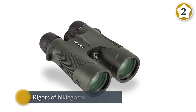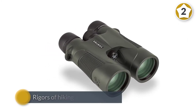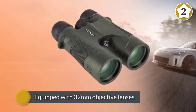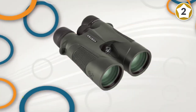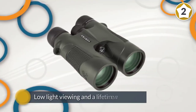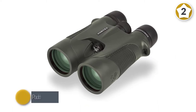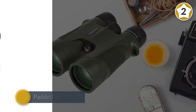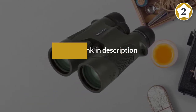Vortex makes several great models of binoculars equipped to deal with the rigors of hiking and outdoor use. These 10x magnification binoculars are equipped with 32mm objective lenses for low-light viewing and include a lifetime warranty. Be cautious when choosing a high-magnification binocular at 10x or above, as the magnification can exacerbate any small movements. These are a good choice for someone with a rock-solid grip and stable hand. With a padded neck strap, rain guard, and included lens covers, they're ready for rough field conditions right out of the box.